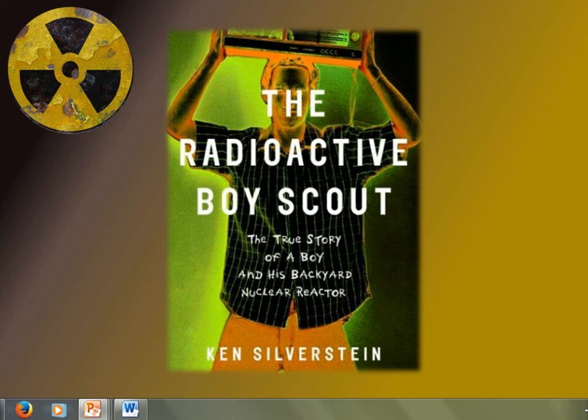David still had to isolate the thorium-232 from the ash. He remembered reading in one of his dad's chemistry books that lithium is prone to binding with oxygen, meaning it would rob thorium dioxide of its oxygen content and leave a cleaner form of thorium. David purchased $1,000 worth of lithium batteries and extracted the element by cutting the batteries in half with wire cutters. He placed the lithium and thorium dioxide together in a ball of aluminum foil and heated it with a Bunsen burner. David's method purified thorium to at least 9,000 times the level found in nature, and 170 times the level that requires NRC licensing.